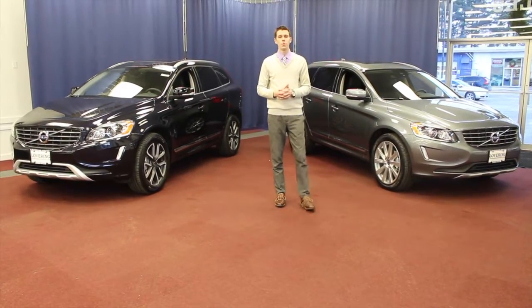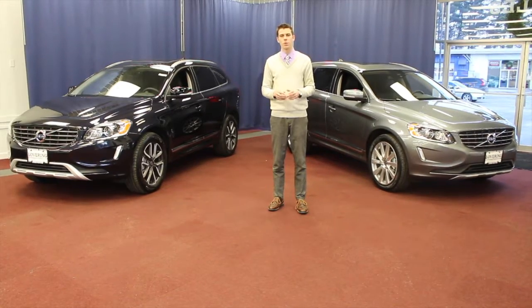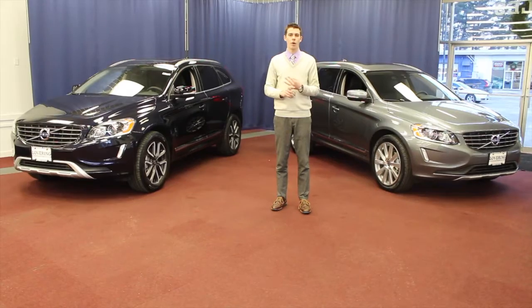The other key things of note will be the standard equipment that we'll be offering on the 2017 XC60. Things that will be standard will be leather upholstery, navigation, blind spot information, and cross-traffic alert.